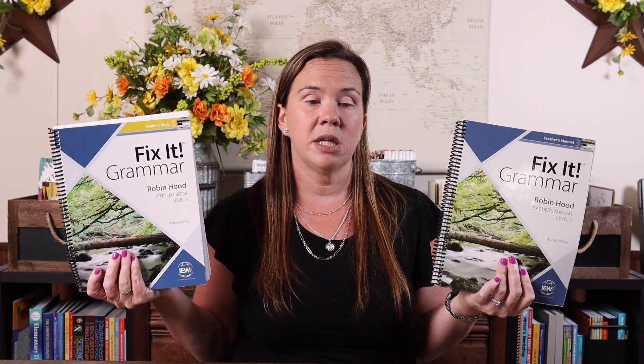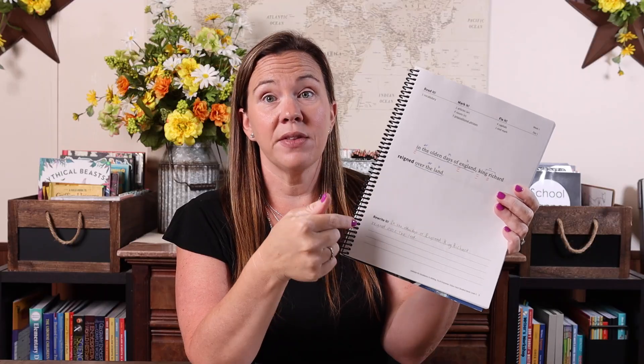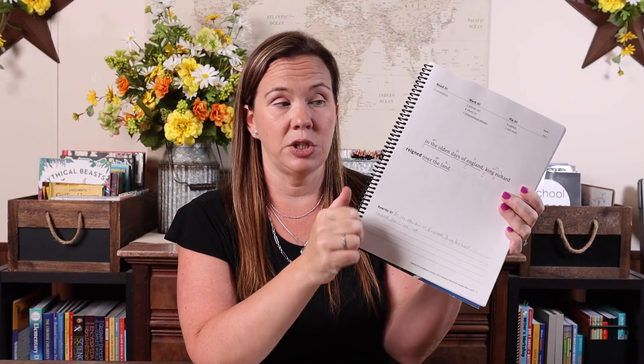Fix-It Grammar comes with a teacher's manual and a student book when you purchase it. You don't have to get both — you can buy them individually — but I did buy both and I personally feel like you need the teacher's manual. The student book is pretty easy. It takes Emily maybe 15 minutes a day to do it. It's basically just one sentence: they mark it, they fix it, and then they rewrite the correct sentence. That's what they do each day.